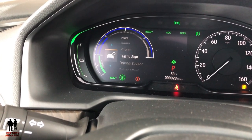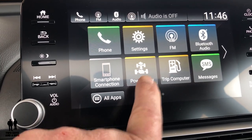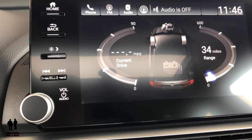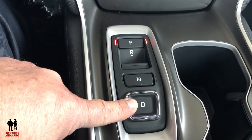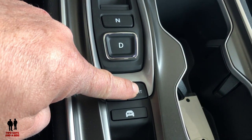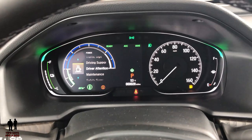Everything else is the same, though in the driver's information center there is another difference — you do have a power flow icon you can click on. The other difference is down here you have a push-button transmission instead of a manual shift knob. You have an econ mode, but you also have a sport mode, and an all-electric mode for slow speed. Those are the main differences between the EXL gas version and the EXL hybrid version. Now let's go take a ride.